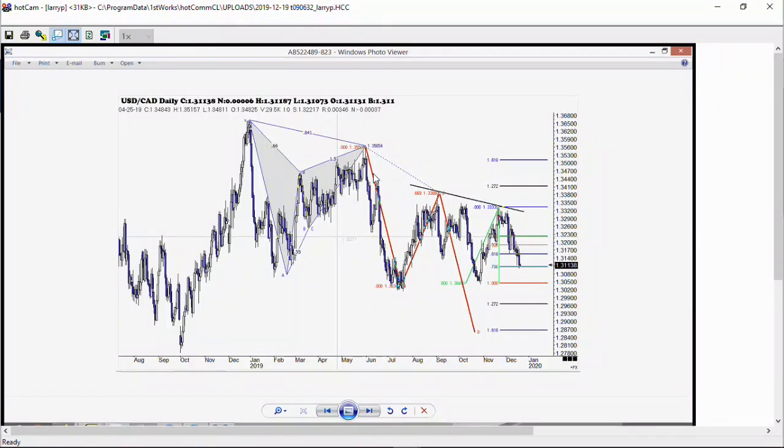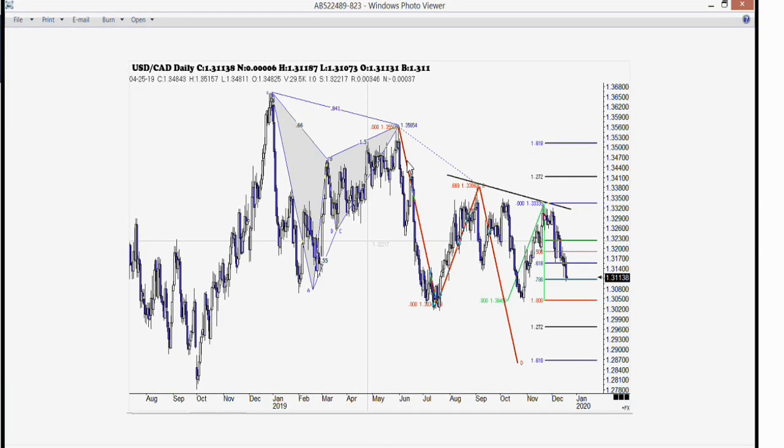We went down to the 78% retracement today. Any move below that will send us down to that 1.618 expansion at 1-28-70, down about three handles, around $3,000. That's a pretty big move if it gets to that point. But we are at major support here at that 78% level. There is a small Gartley there — that's why it's so very, very important.